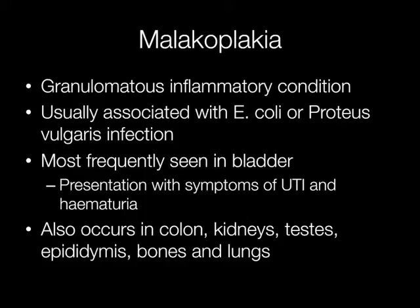The condition may also occur in other areas such as the kidney, colon, testes, epididymis, bones, and the lungs.